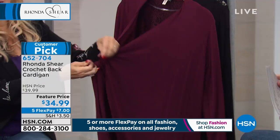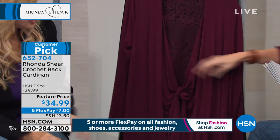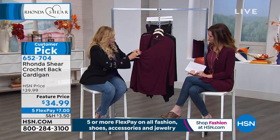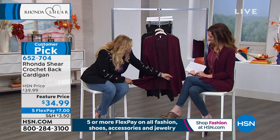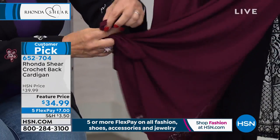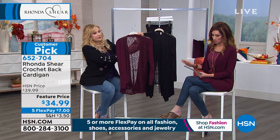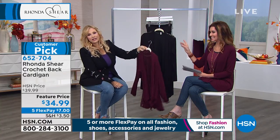It goes great with any camisole, anything you want. I love tying it right here because it squares it off and covers your tummy. Or you can belt it, or tie it at the bottom points — you can do a million things, make it into a shrug, or just wear it long. Dual sizing: extra small/small, medium/large, XL, 1X, 2X, 3X — very generous.